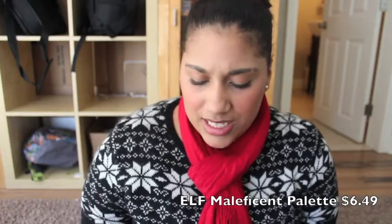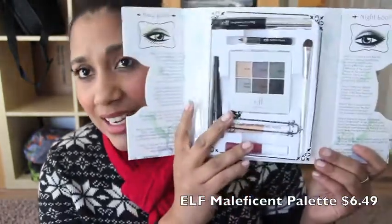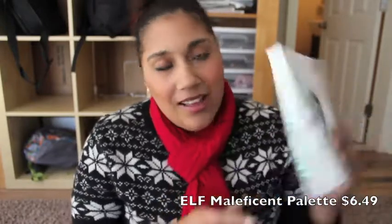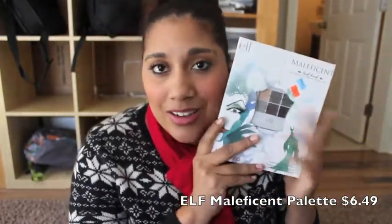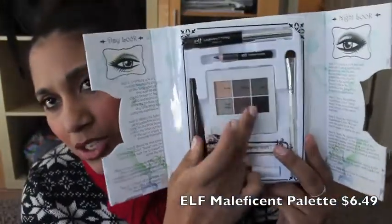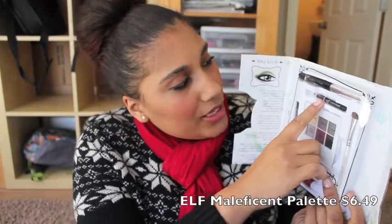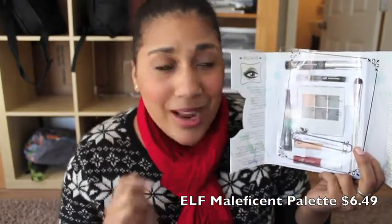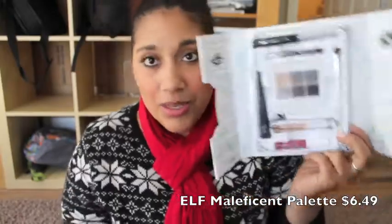I also picked up from the drugstore an ELF Disney Villains palette — specifically the Maleficent one. I'm not usually a fan of ELF because their eyeshadows aren't very pigmented and they rub off quickly, but the packaging really pulled me in. I love Disney! Inside there are eyeshadows, an eyeliner pencil, a lengthening and defining mascara, a liquid eyeliner, an eyelid primer — which is actually one of ELF's best products, comparable to Urban Decay — an eyeshadow brush, and a lip color, all for only $6.49.